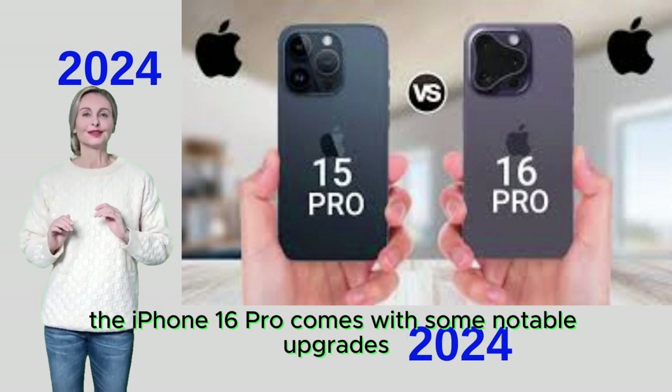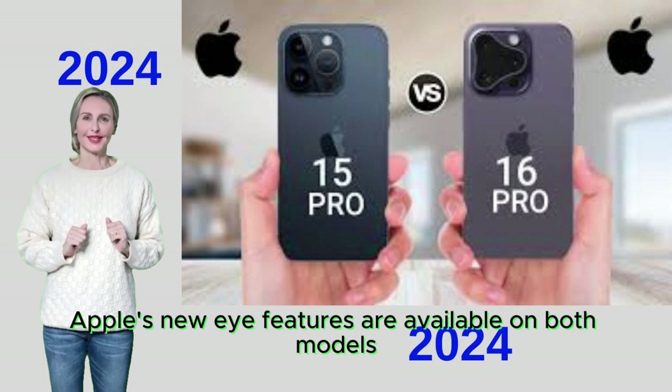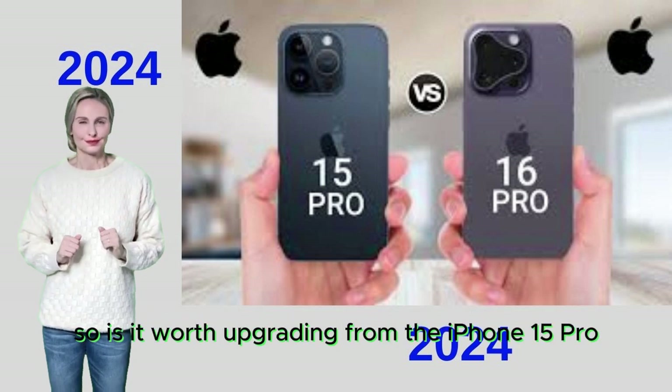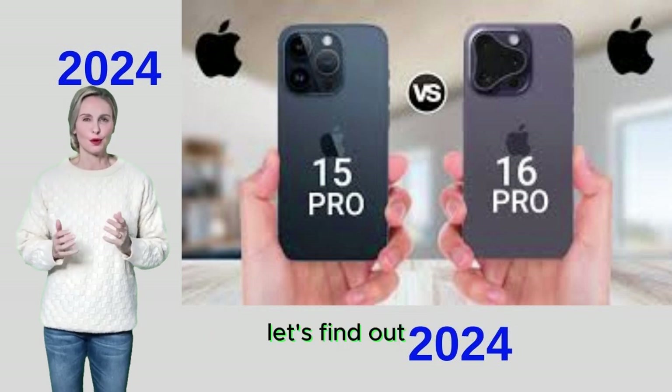The iPhone 16 Pro comes with some notable upgrades over last year's model, but Apple's new AI features are available on both models. So is it worth upgrading from the iPhone 15 Pro? Let's find out.